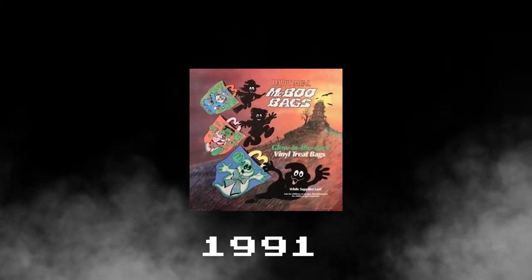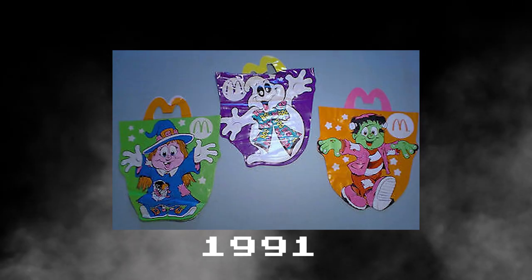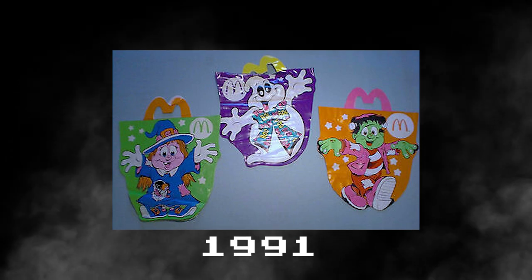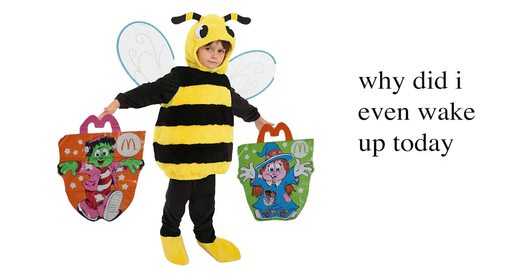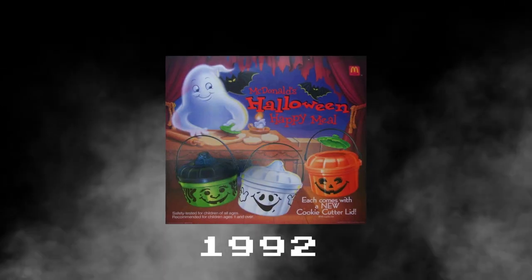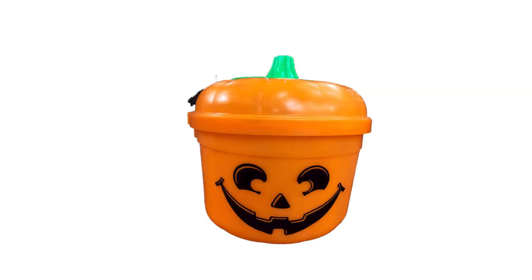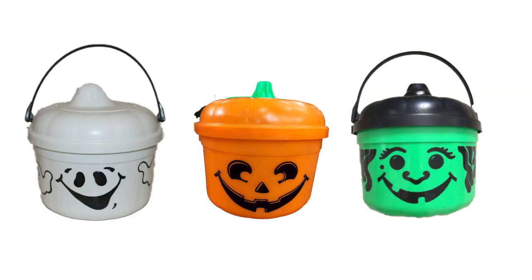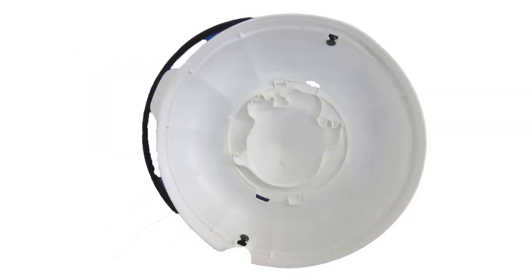Then in 1991, McDonald's scrapped the Pails entirely and replaced them with vinyl glow-in-the-dark trick-or-treat bags called McBoo bags. This was a major disappointment for Halloween fans, which McDonald's must have picked up on, because in 1992, the classic designs of McBoo, McPunkin, and McWitch were all brought back in a slightly different updated design. And this time, as a bonus, they had cool cookie cutter lids.